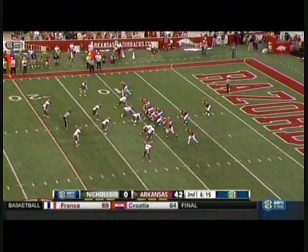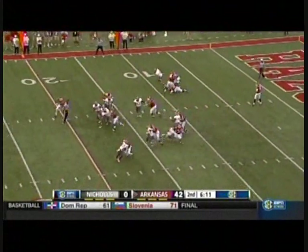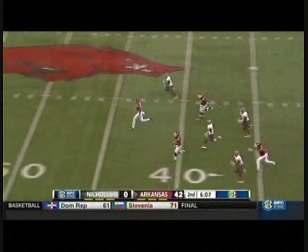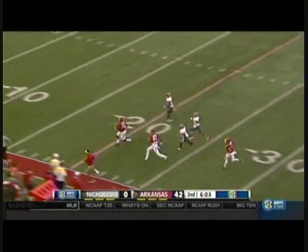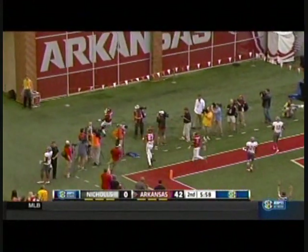Brandon Allen still under center for Arkansas, here from the ten-yard line. Jonathan Williams — that's ten, that's 15, that's 20. There he goes, foot race — he is going to win it. Touchdown. 90 yards.